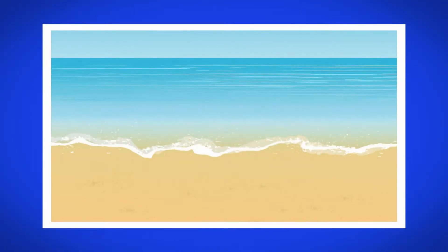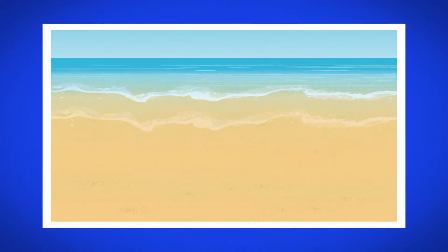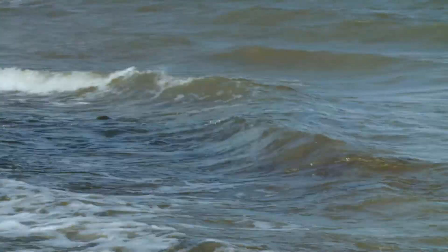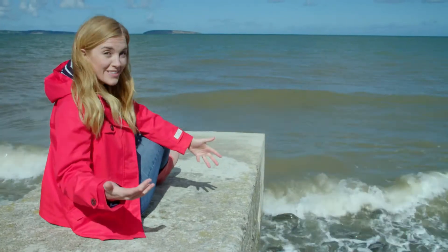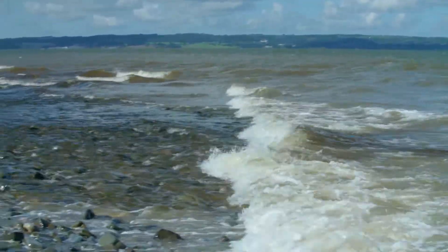Waves can also be made by tides. This is the rising and falling of the sea level as it moves in and out. When a wave is made by the wind, the wind blows over the top of the water, making a wave. Far out at sea, hundreds of miles away, storms and wind make waves. And those waves keep moving until they reach the shore.